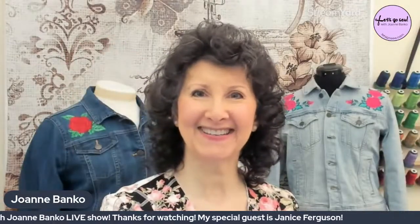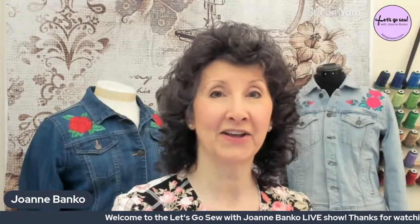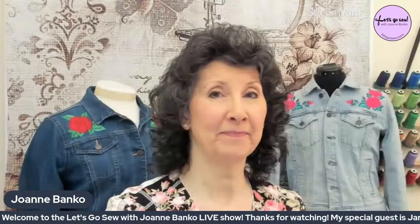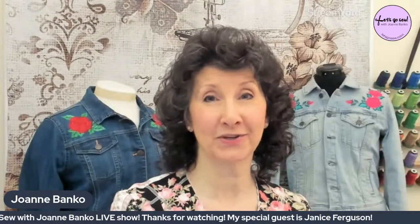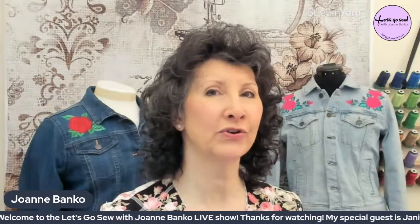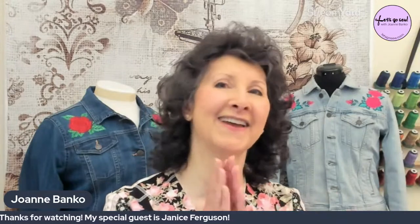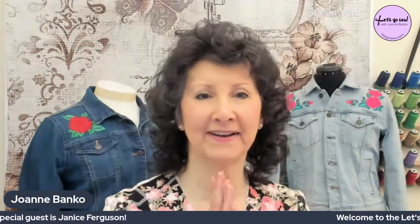Hey everybody, great to see you tonight. Are you interested in learning more about making beautiful things, seeing some great heirloom sewing samples, and learning more about how to use great techniques in your own sewing space? If you are, then you're in the right place. I'm Joanne Banko from letsgosew.com. Welcome to the 'So Tell Me, Let's Go Sew with Joanne Banko' show, where sewing enthusiasts gather to learn more about their machines and be inspired to sew more.